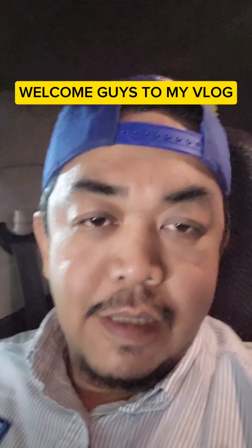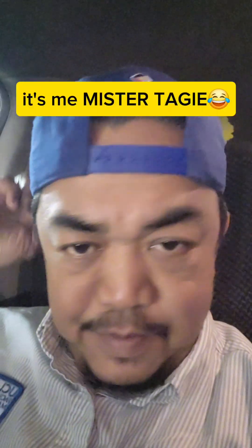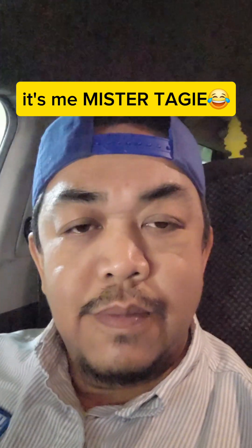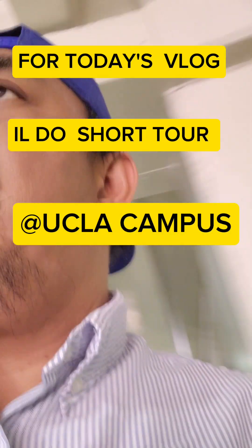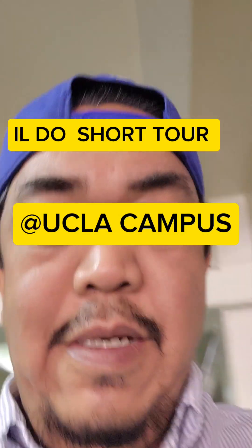Hello guys, this is me again now. Hope you guys are doing okay. Hello everyone. Right now I will finish my lunch. So for today's blog, I'm going to show you something around UCLA. So let's do it.